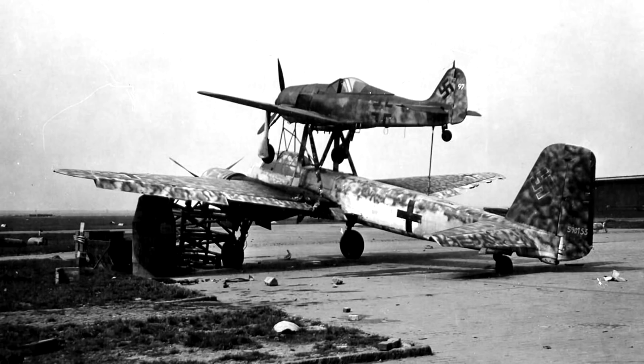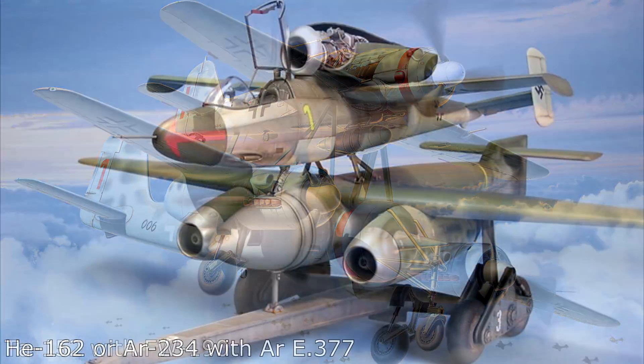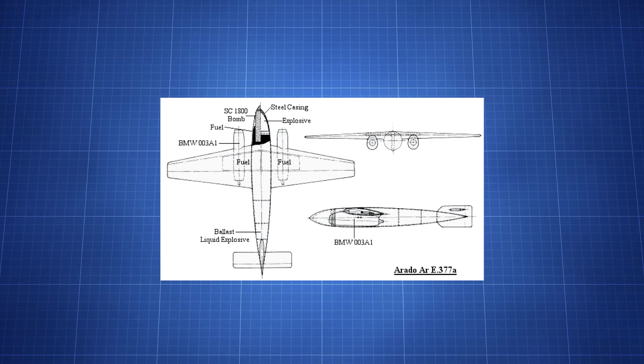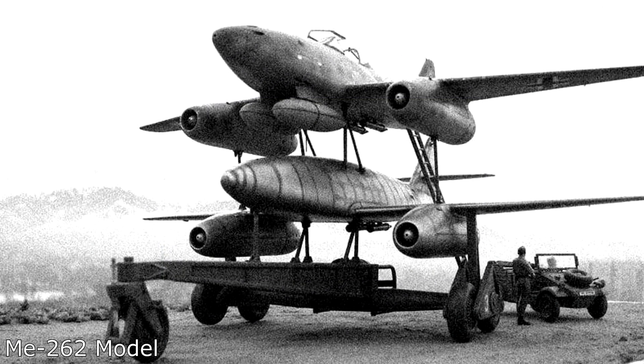Any set of planes can be configured to become Mistel planes, and there were plans for more experimental variants. These included the TA-152 with a Focke-Wulf 190 underneath. Another proposed variant was a HE-162 or Arado 234 with an Arado E-377A glide bomb — a custom-purpose glide bomb that could hold just under two tons of explosives. There were even thoughts of using an ME-262 with a stripped-out interior as a glide bomb, slung under another ME-262.